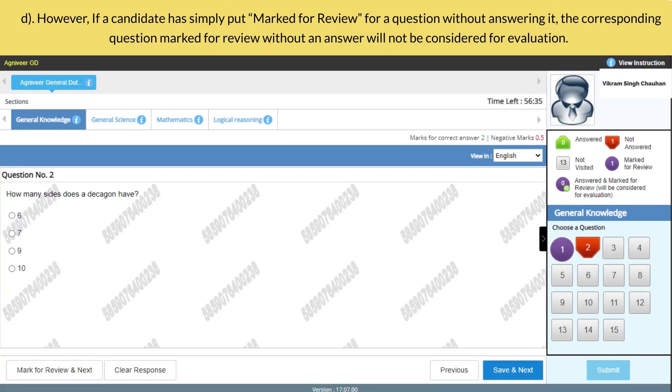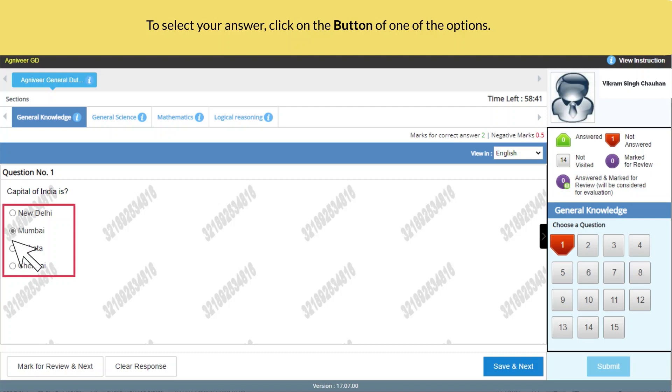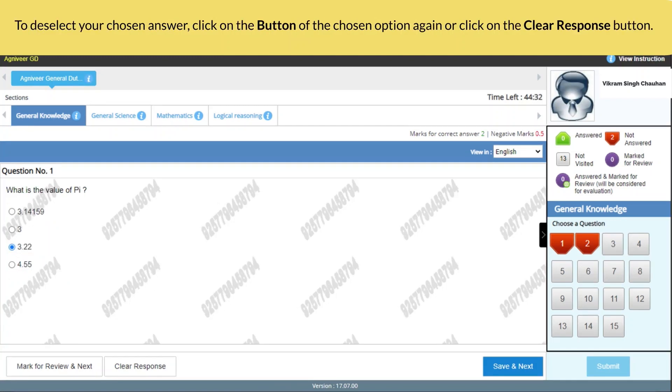A candidate has the option of answering a question and simultaneously marking it for review; these answers will be considered for evaluation. However, if a candidate has simply marked for review a question without answering it, the corresponding question marked for review without an answer will not be considered for evaluation. Note: a candidate can return to any marked-for-review question anytime during the examination by clicking on the corresponding question number icon displayed on the question palette of the respective section.